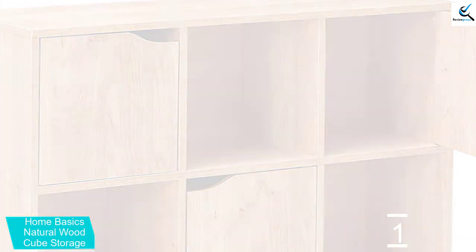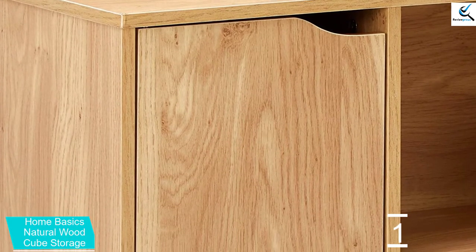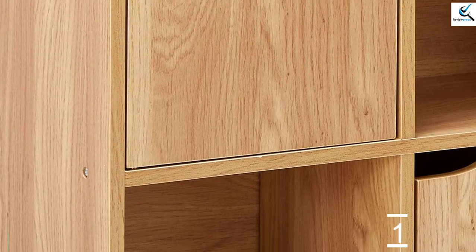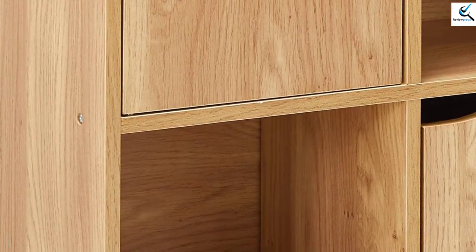Also, the open cubes are great for storing entertainment systems, small gaming and electronic equipment, and more. The enclosed cubes feature a convenient magnetic closure that will keep the doors securely shut.